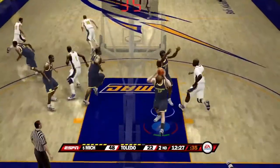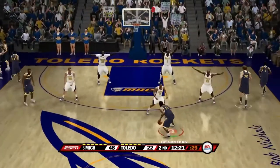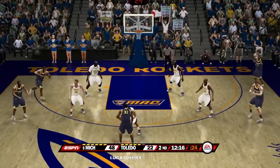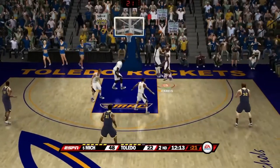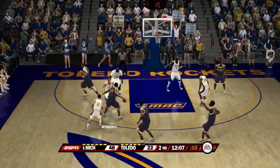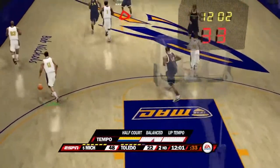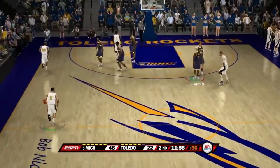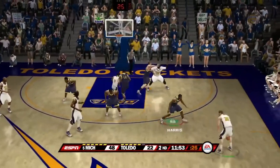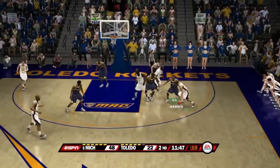Jump shot misses — rebound by Gibson. Lucas Perry sets up the motion offense — nice pass — Sims over Harris — that shot is blocked. Gibson down low, back out — Anthony Wright pump fakes but almost makes the shot. Shot missed — rebound by number 30. Toledo looks to stop this massive lead against Michigan and do something against Michigan's fantastic offense displayed here today.